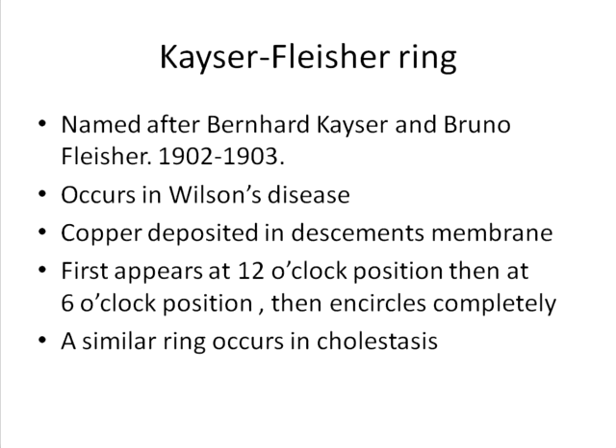It occurs as a result of copper deposited in Descemet's membrane. It first appears at the 12 o'clock position, then at the 6 o'clock position, and then moves toward each other until it encircles completely. It is believed to spare the sclerocorneal junction.